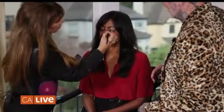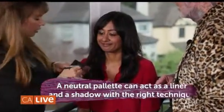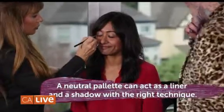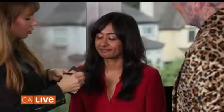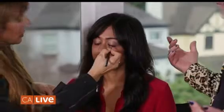So what we're going to do is use this palette to fill in her brows — just a tiny little bit. And then we're going to use the eye shadow as a liner. What I love about this is if you get your little point brush wet, it becomes like a liquid liner. So there you go — do a thin line above and below.